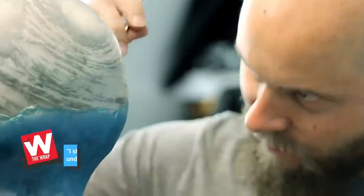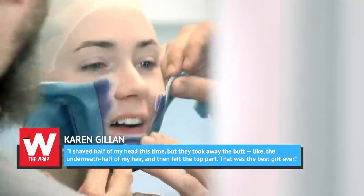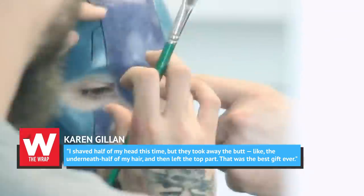Speaking to The Wrap before the flick's release, Gillan said, 'I shaved half of my head this time, but they took away the bottom half of my hair and left the top part. That was the best gift ever.'